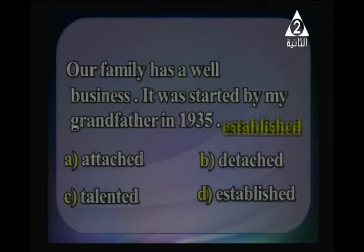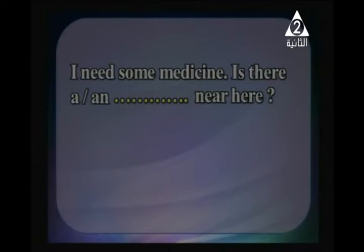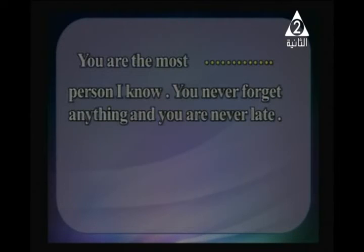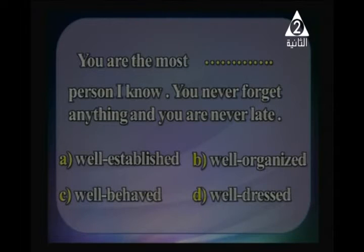Our family has a well-__ business; it was started by my grandfather in 1935. The answer is 'established'. 'I need some medicine; is there a __ near here?' — bakery, pharmacy, grocery, or embassy? You buy medicine at a pharmacy. 'You are the most __ person I know; you never forget anything and you are never late.' The answer is 'well-organized'. The adjective is formed with 'well': well-organized, well-dressed.